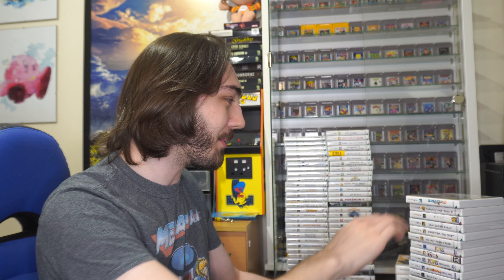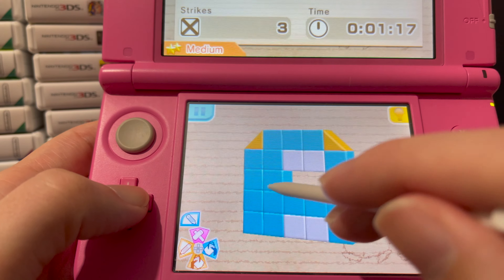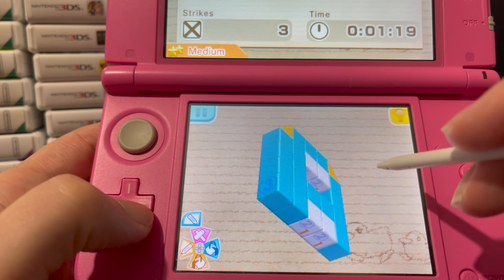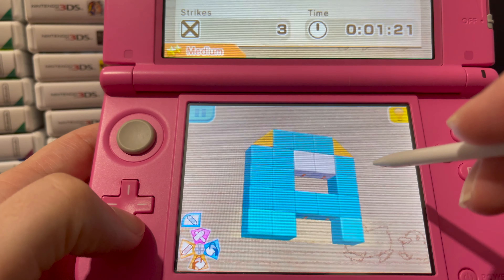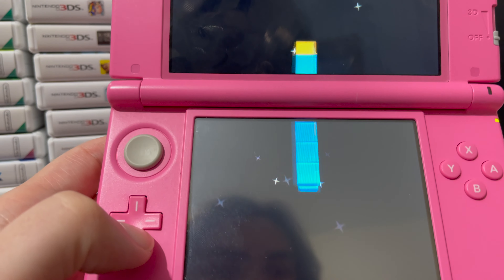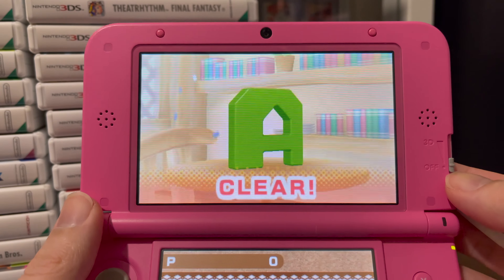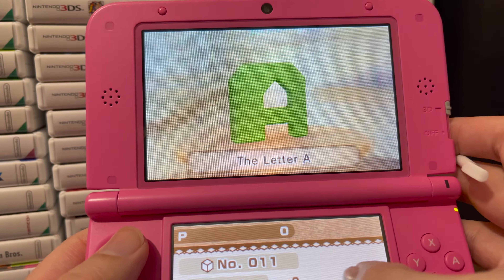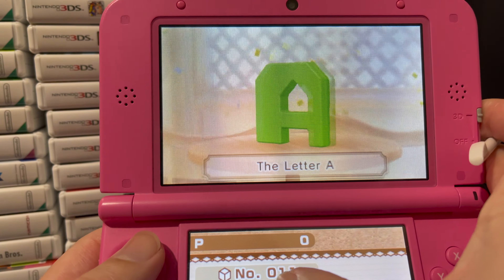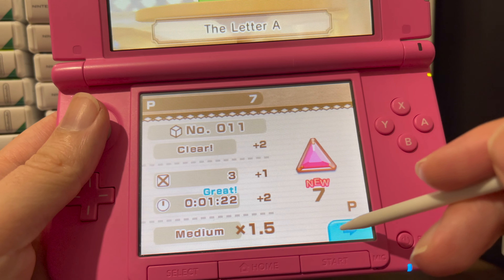Starting with the first one here, which is Picross 3D Round 2. I used to love playing the original Picross game on the DS, so when I saw this one going cheap on Amazon I had to pick it up. I'd never actually played a 3D version of Picross before — it's got a really unique way of playing where you twist the whole block around and chisel away at certain bits to make the 3D pictures. Really cool game.